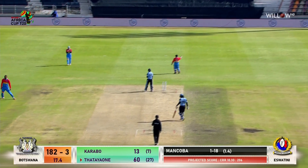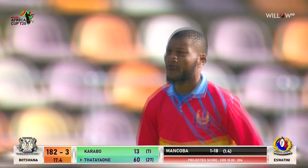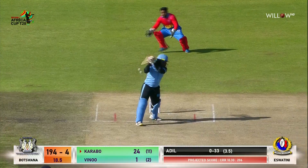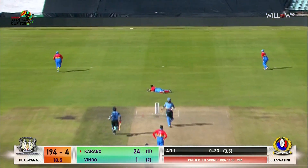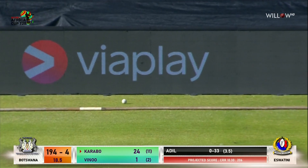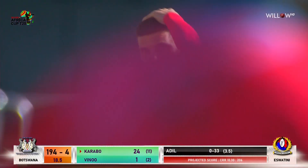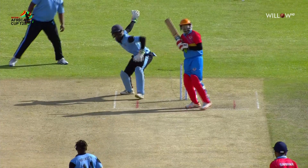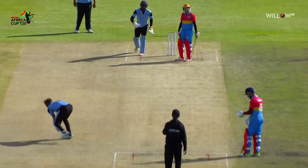Tatujani looking to continue to up the ante — this is exactly what we were talking about, the lakeside boundaries, but really they should be protecting all of the boundaries now. The inside edge, just to add salt to the wound — it goes all the way off the inside edge for four, that's unlucky.